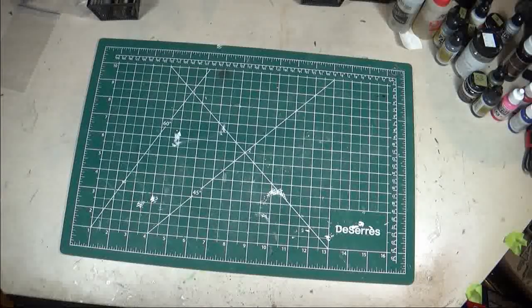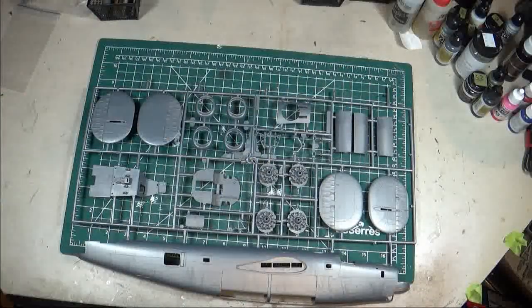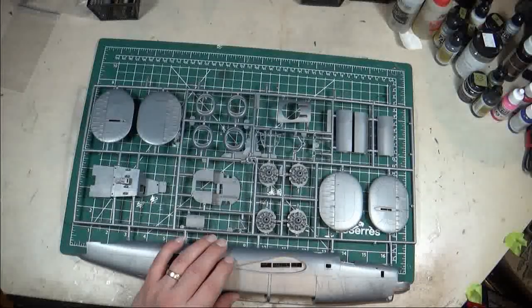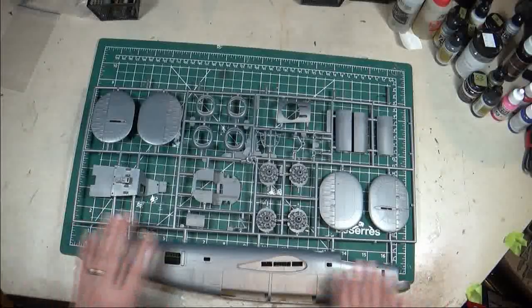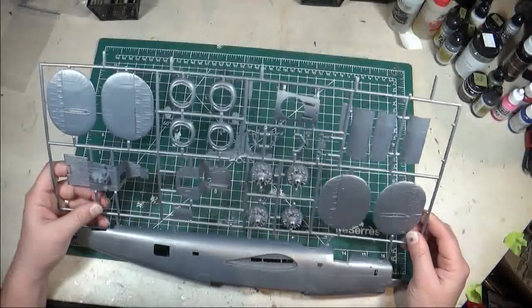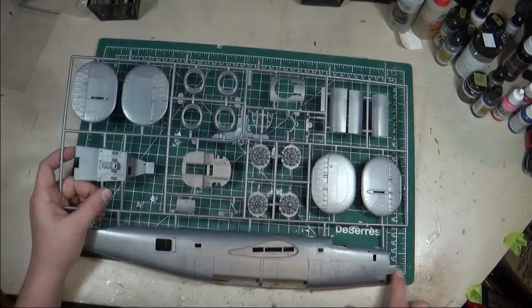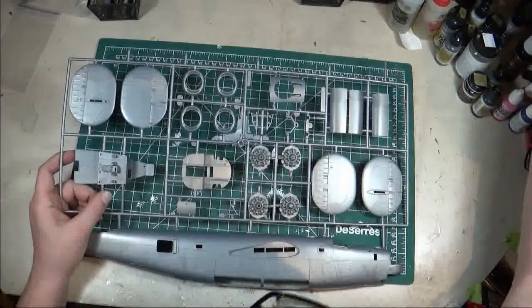Starting with the sprue that includes the fuselage halves — it's typical of that late seventies/early eighties Monogram molding: raised panel lines, decent detail, accurate for what it should be. But you're starting to see some flaws in the molding. Some details are getting a little soft, and you're seeing some really weird flow lines in the plastic — like the plastic either went in too hot or too cold, or the molds themselves are starting to show their age.